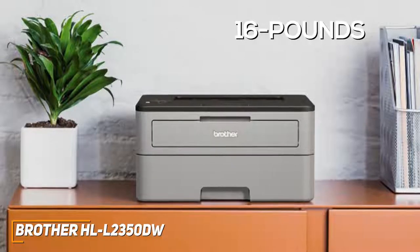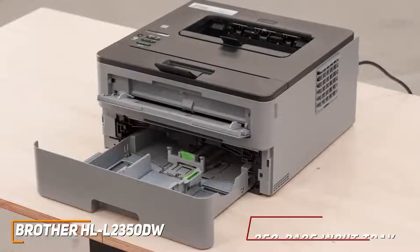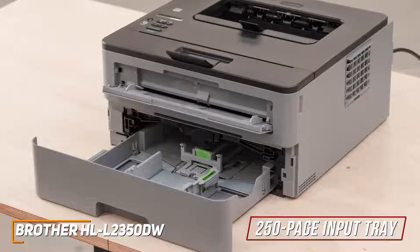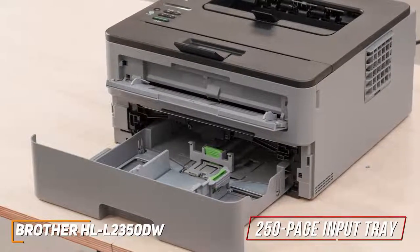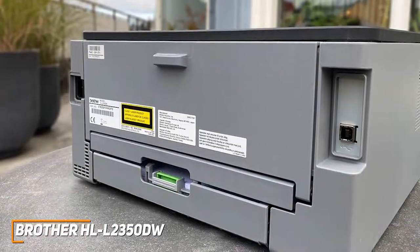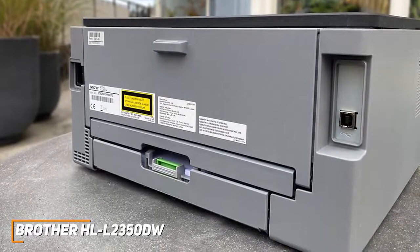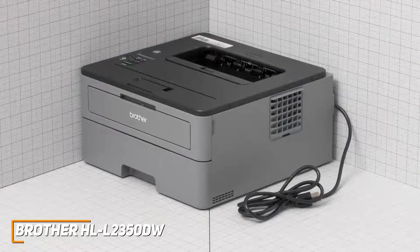It has a compact 16-pound frame that won't occupy much desk space, but it has a smaller feature set compared to higher-end models. You get a 250-page input tray with a one-sheet override slot, a maximum monthly duty cycle of 15,000 pages, and a recommended print volume of 2,000 pages. For connectivity, you get standard Wi-Fi and Wi-Fi Direct support, a USB port, and third-party compatibility with Apple AirPrint and Google Cloud Print.